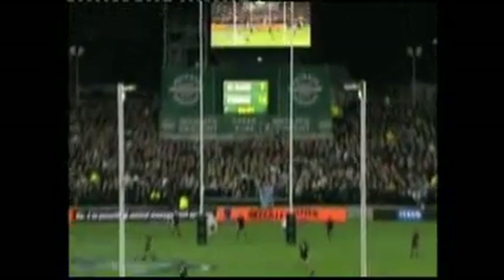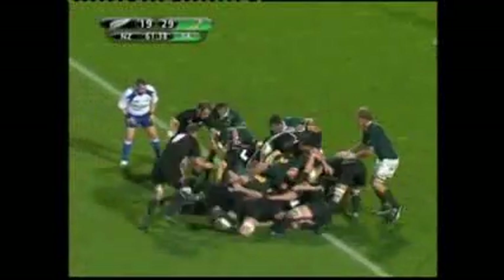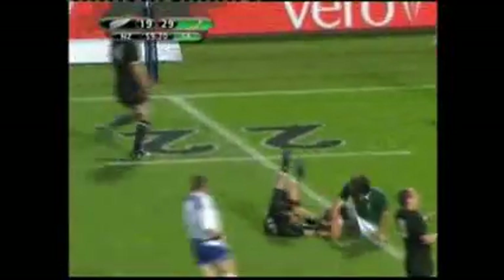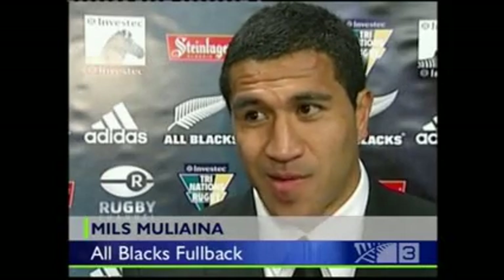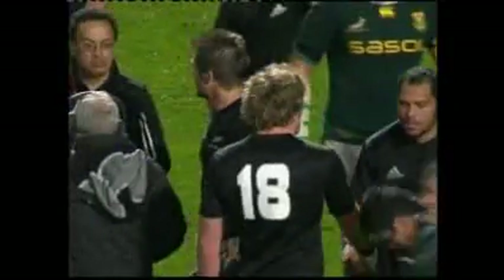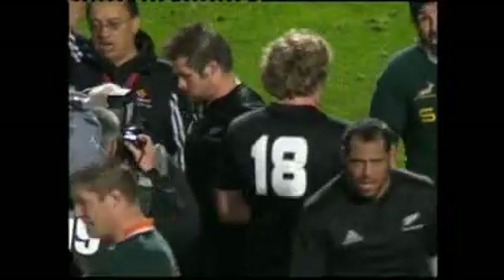But it wasn't long-range scud missiles that cost the All Blacks this test — it was their set-piece and basic skills. You've got to take your hat off to the South African team; they've beaten us three times this year and they're a good team. This third loss handed the silverware to the Springboks. They found something in Hamilton — they got the Tri-Nations Cup. Now the All Blacks have to beat the Wallabies in Wellington on Saturday to avoid the wooden spoon.